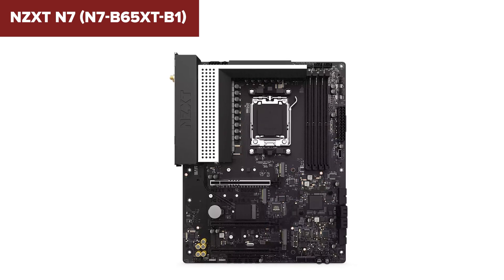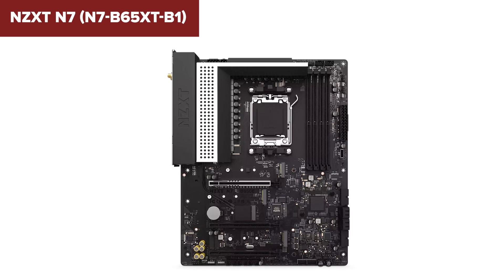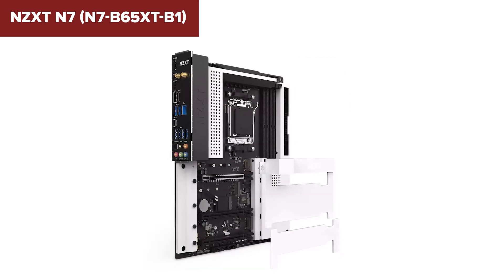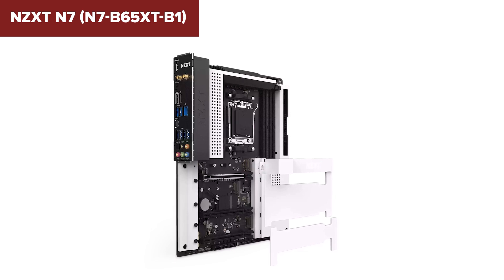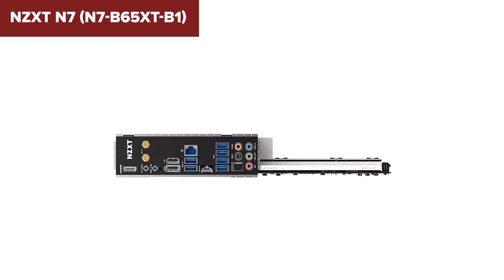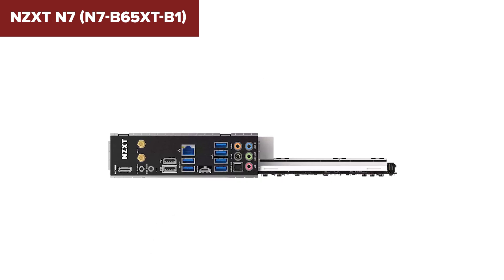One downside is the use of the Realtek ALC-1220 codec, which is solid but might not satisfy audiophiles seeking premium audio quality. The NZXT Cam software provides easy control of lighting and fan settings, which is a nice touch for users who enjoy customization. Overall, this board is a great fit for mid- to high-end gaming systems, offering a balance of aesthetics and functionality.